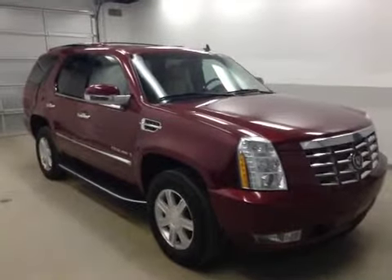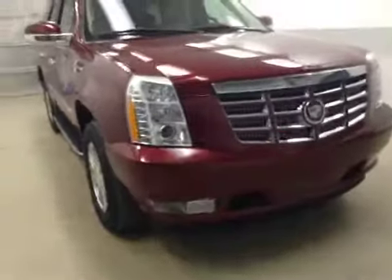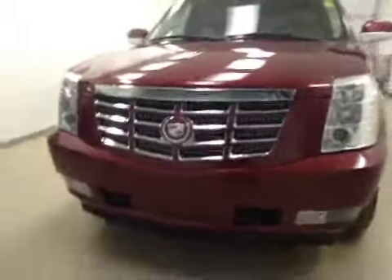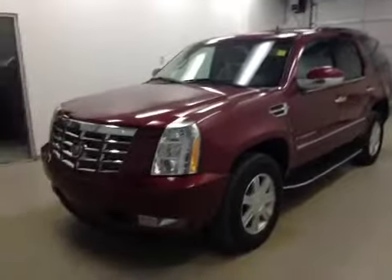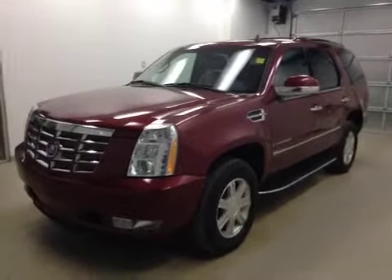Alright folks, once again you are viewing stock number 100315. What we've got for you today is a 2009 Cadillac Escalade, and our color is Red Jewel. Thanks for watching.